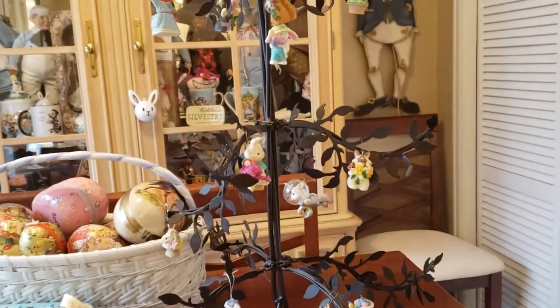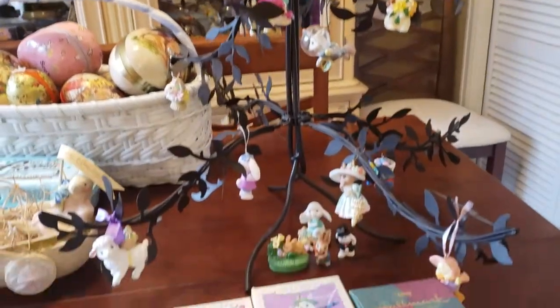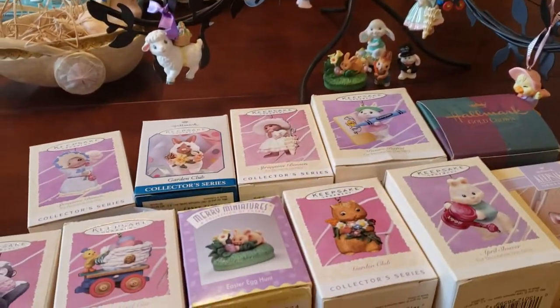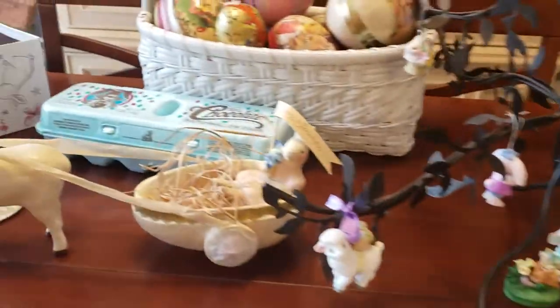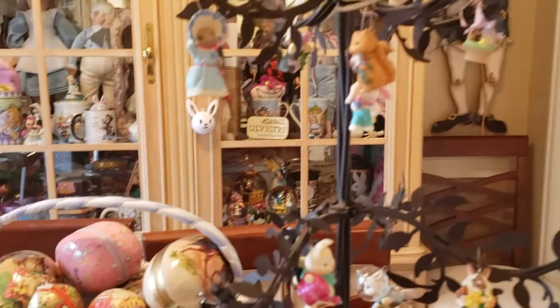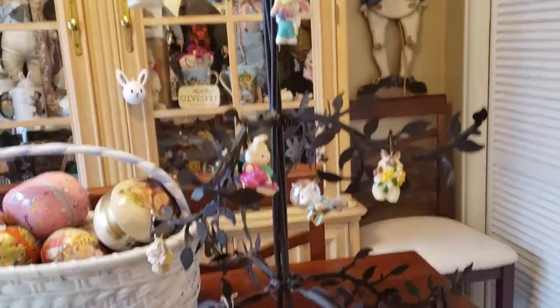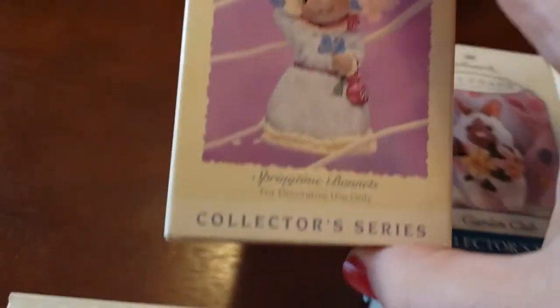Hello YouTube, it's Strawberry Bunnies. So there was some interest about my Easter ornaments after I shared my collection of the Christmas ornaments that I have. Before I put the rest of my Easter ornaments on this metal tree, I'm going to show you all the Hallmark ornaments that I have. So here are the boxes.